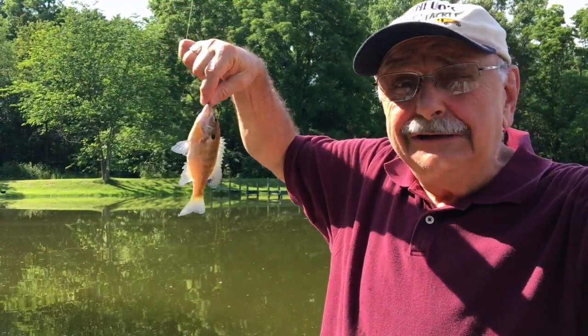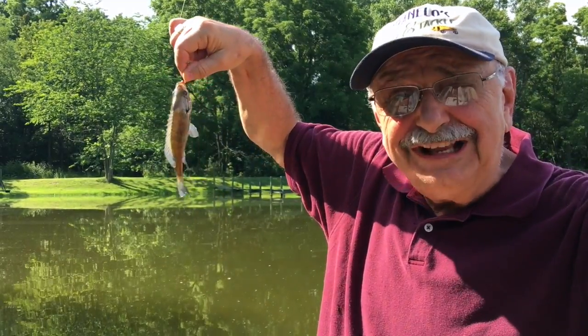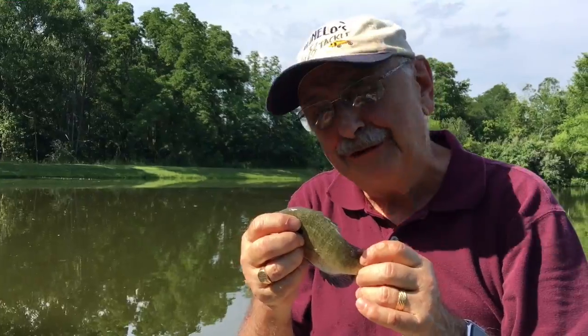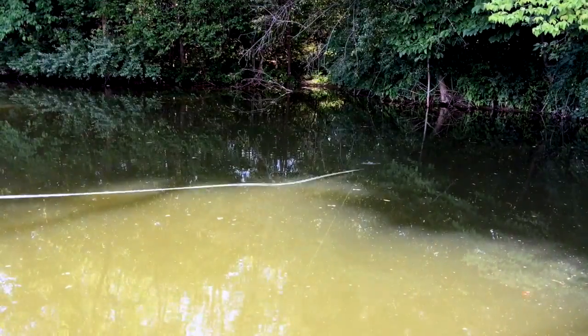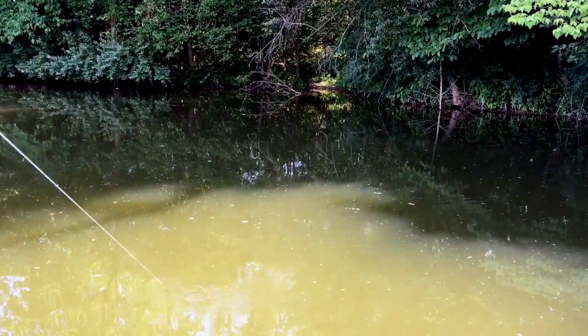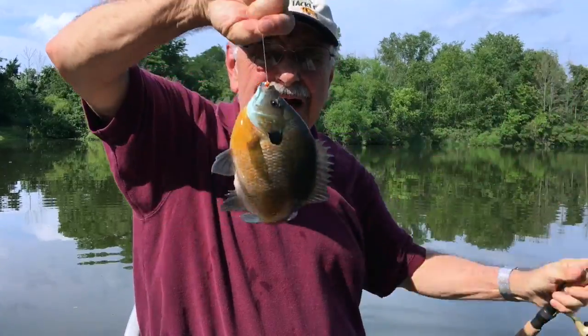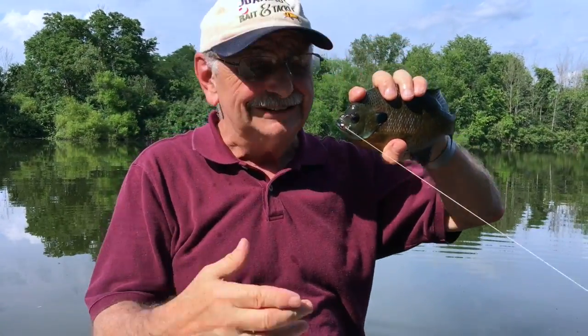Oh, it's a little guy — I think he's big enough to fillet. After further review, this guy's too small, so I'm throwing him back. Oh wow, this is what I'm talking about! This is a bluegill — this is dinner!